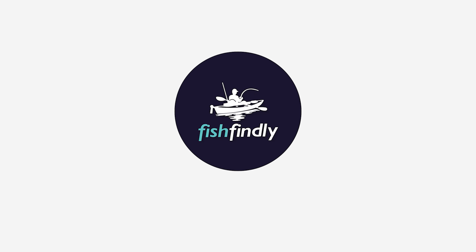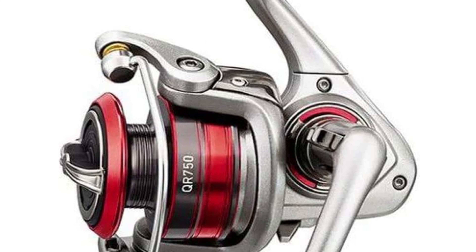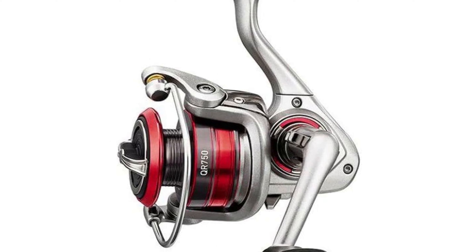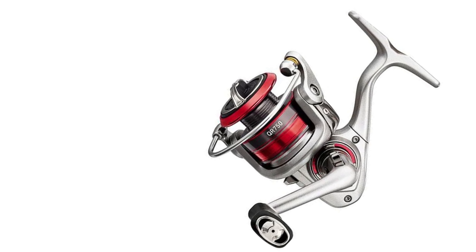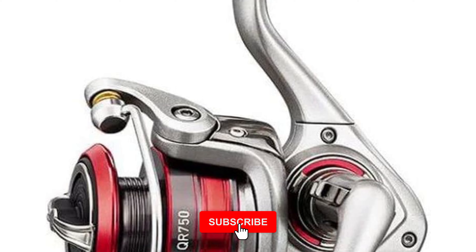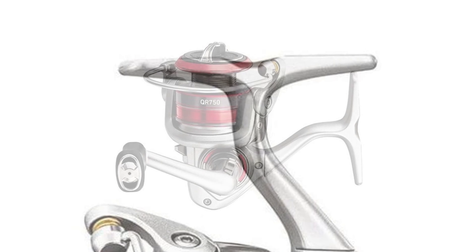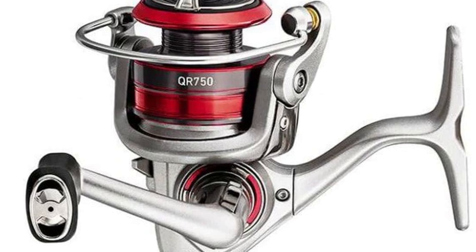Let's dive in. Number 10: Daiwa QR Ultralight Spinning Reel. Introducing the versatile 750 size reel, perfect for trout, panfish, and ice fishing enthusiasts. Its lightweight yet sturdy body complements delicate ultralight rod builds, ensuring optimal balance. With three ball bearings, the reel operates smoothly, providing a seamless fishing experience. The aluminum spool is rigid and ideal for handling four to six pound mono or six to eight pound braided line. Whether you're casting for trout in a stream or ice fishing on a frozen lake, the 750 size reel offers exceptional performance and reliability for all your angling adventures.